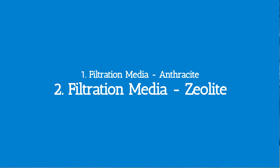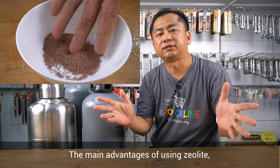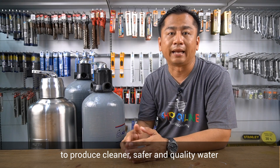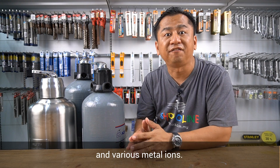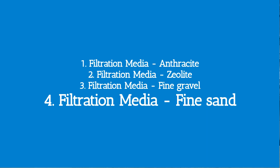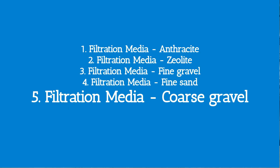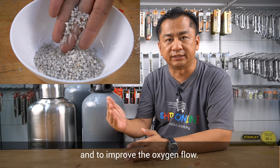Number two — zeolite. A naturally occurring mineral rock. The main advantage of using zeolite is its ability to produce cleaner, safer and quality water, and to bind and remove ammonia, nitrogen and various metal ions. Third — fine gravel: to remove dirt. Fourth — fine sand: for further trapping of finer sediments. Fifth — coarse gravel: as the underbed support to balance the pH and to improve the oxygen flow.